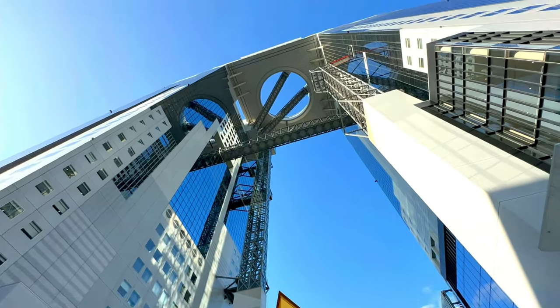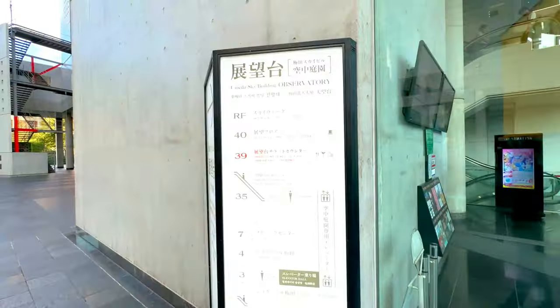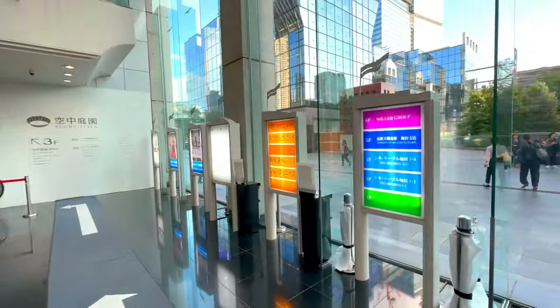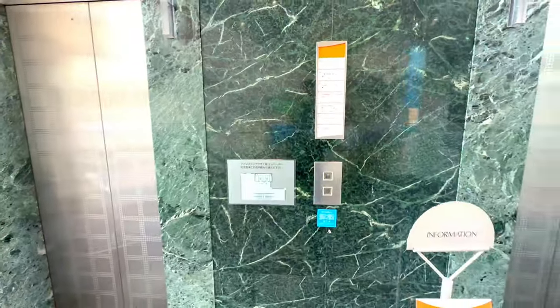The Umeda Sky Building in Osaka is a stunning example of modern architecture and urban design. Located in the bustling Umeda District, this iconic skyscraper offers a unique blend of aesthetic appeal, innovative design, and panoramic views that make it a must-visit destination for both tourists and locals alike.